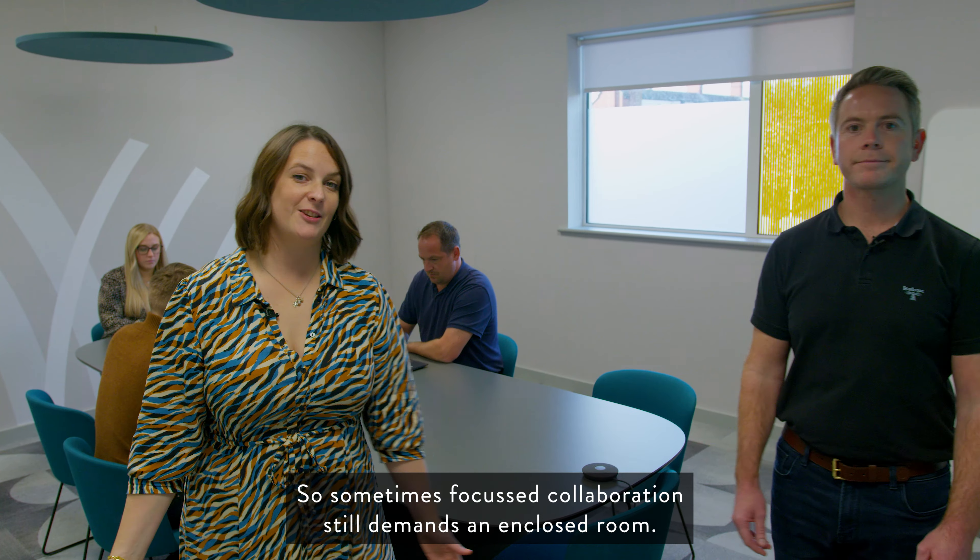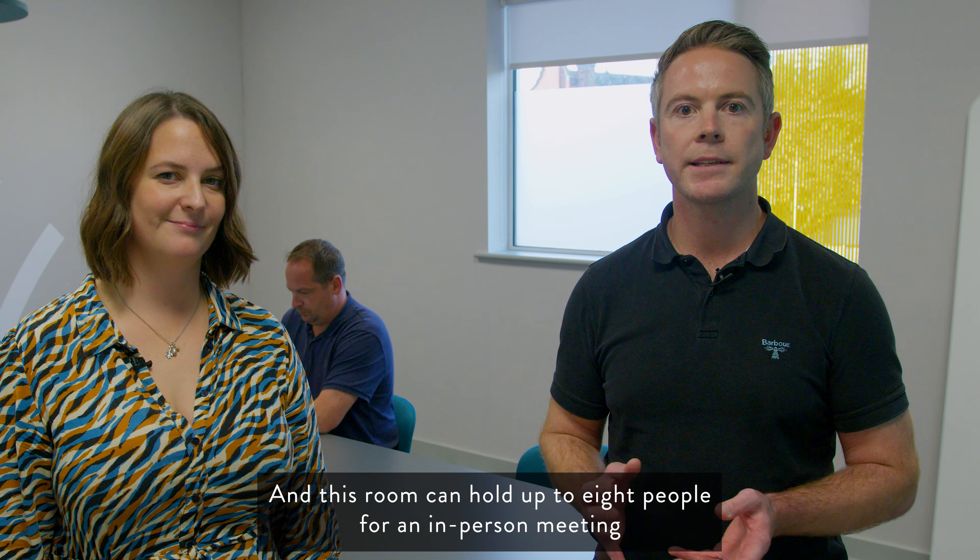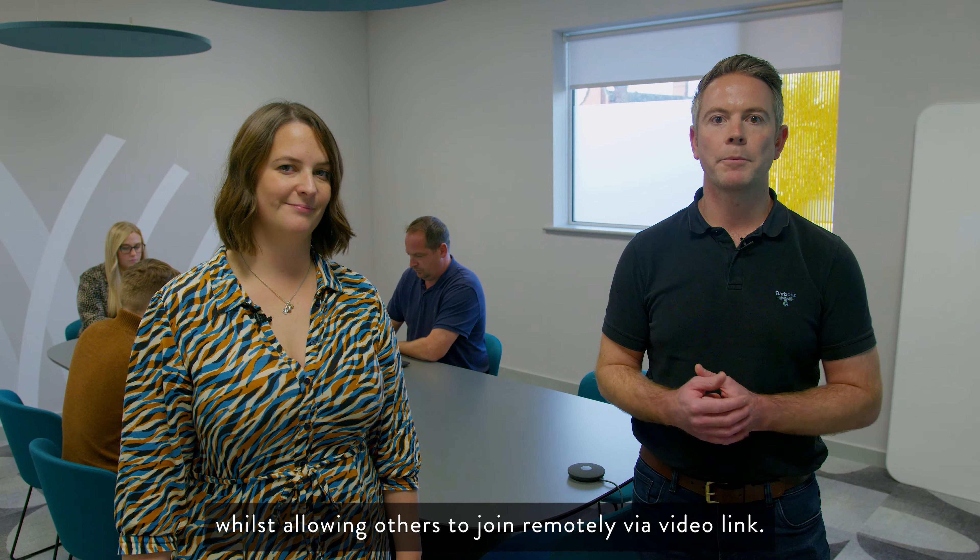Sometimes focus collaboration still demands an enclosed room. This room can hold up to eight people for an in-person meeting, whilst allowing others to join remotely via video link.